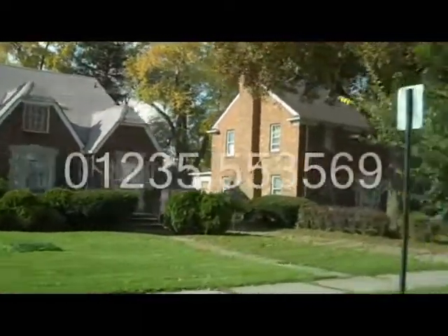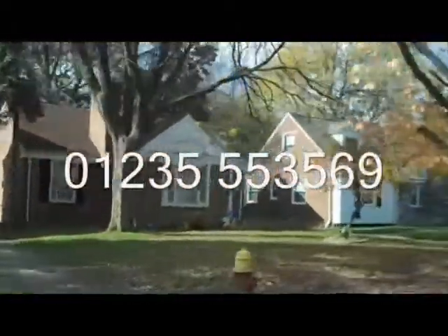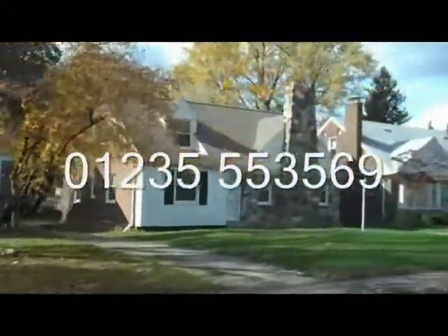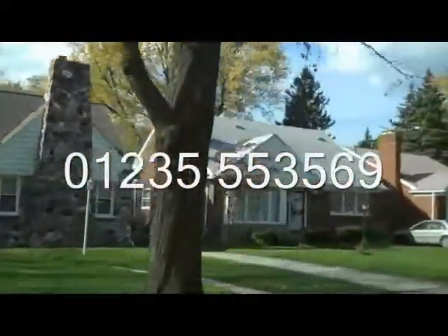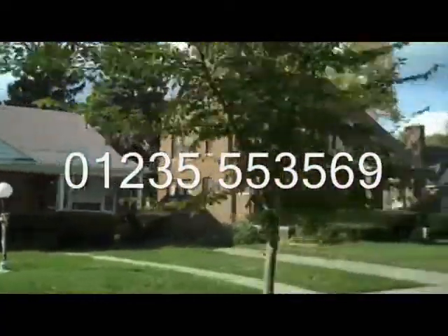So there you have it. Give us a call, shoot an email, and we'll be happy to give you more information on the property as well as answer any questions that you have. Thank you.